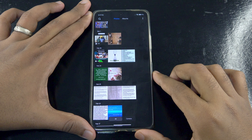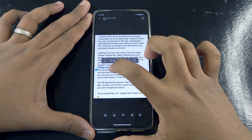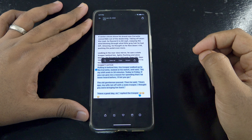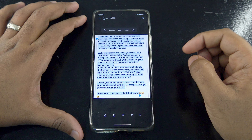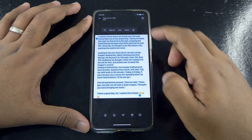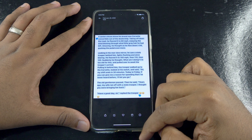MIUI 14 allows the user to copy text from images without requiring any interference from the internet or a server. This is a cool feature, although it is already present on other Android 13 phones. As mentioned earlier, some of these features are from Android 13 — but thanks to Xiaomi for bringing this update.